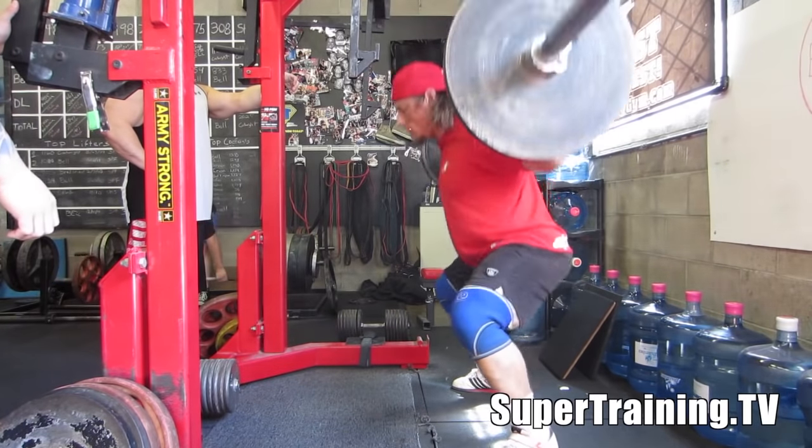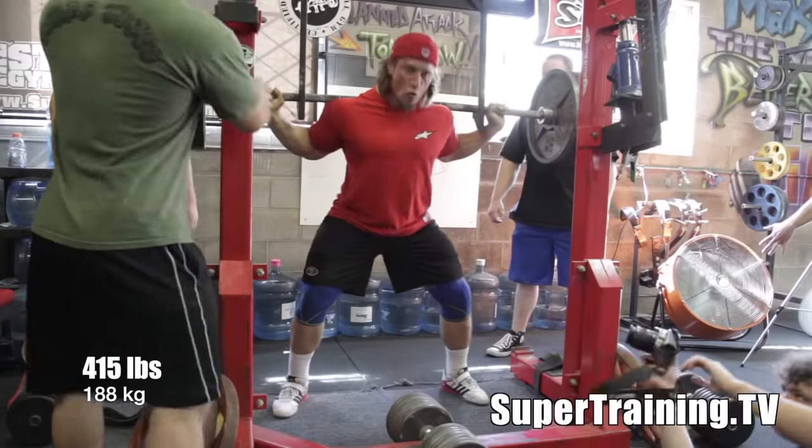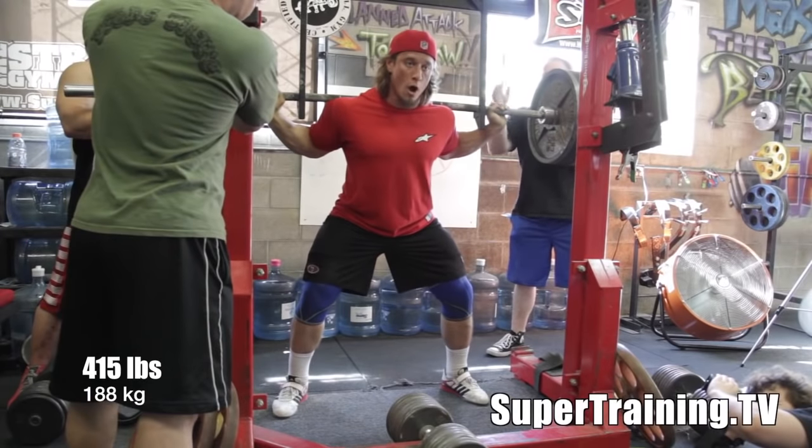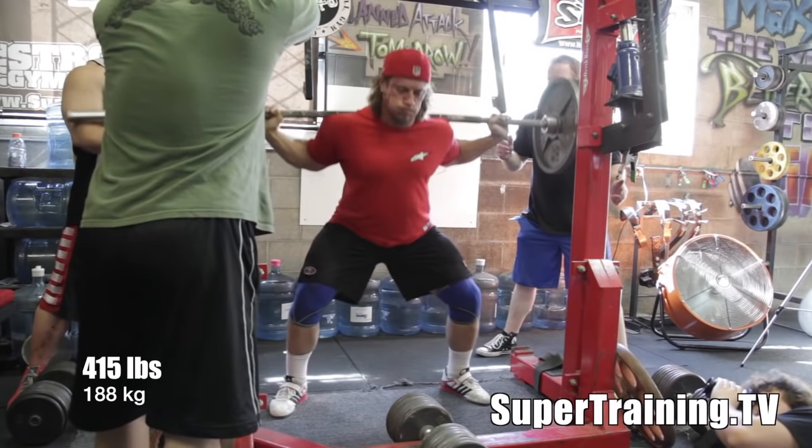Here's Dan, who just hopped out of the car on his way from San Jose. Dan owns a gym called Boss Barbell, so if you're ever in the San Jose area, make sure you look that up and go lift like a boss.